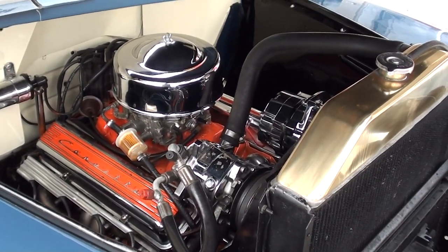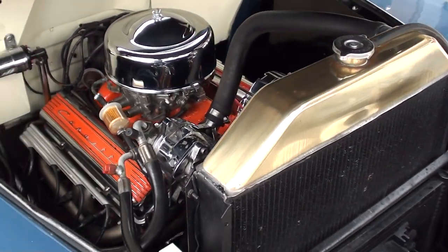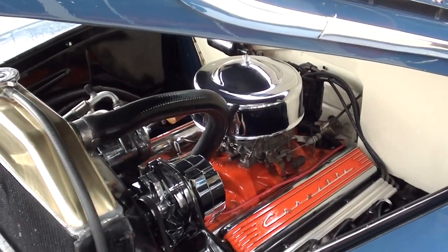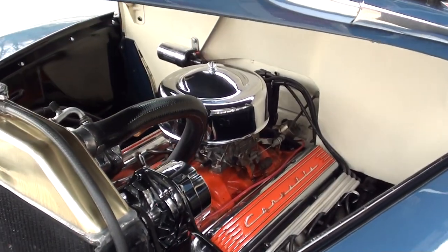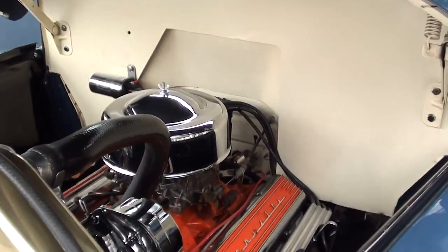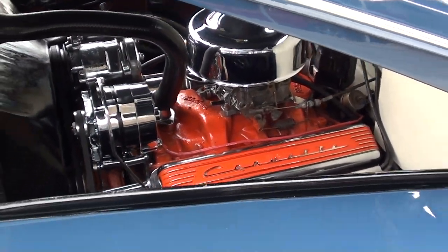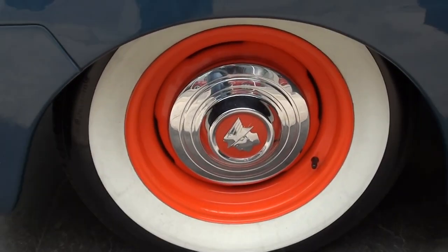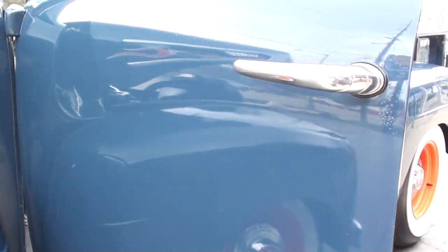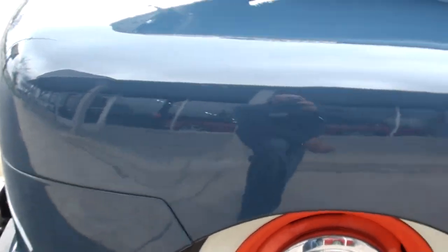It's a 350 Chevy engine with a 350 transmission, Edelbrock four-barrel carburetor, Edelbrock intake, and headers. It does have air conditioning, though we need to charge it. HEI distributor.